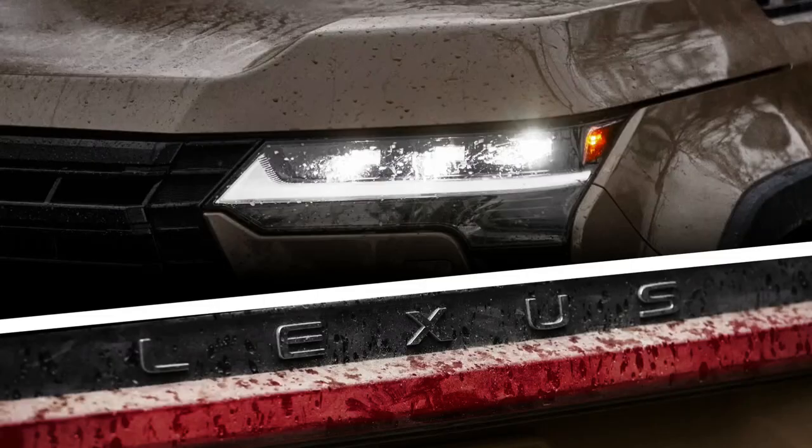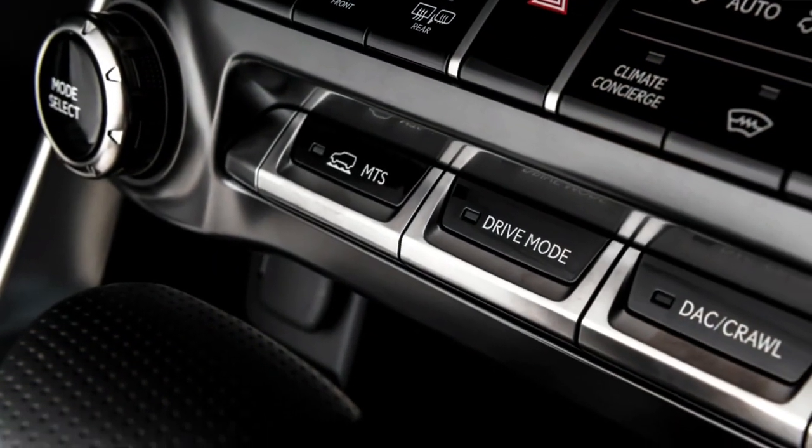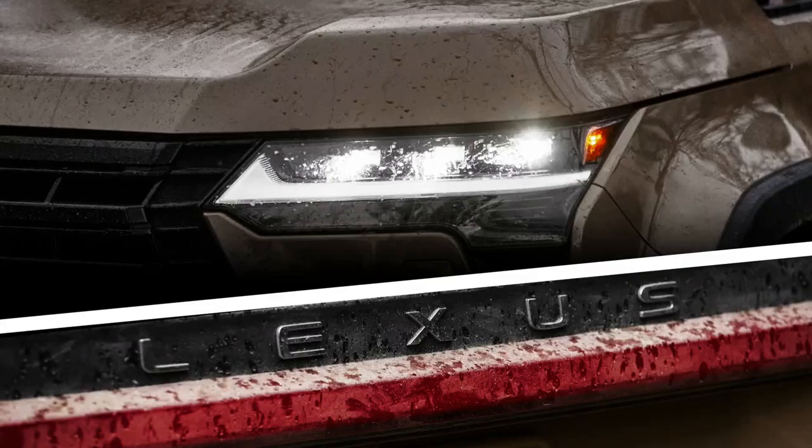In terms of safety, the Lexus GX comes standard with a range of available features, including adaptive cruise control, lane departure warning, blind spot monitoring, and automatic emergency braking.